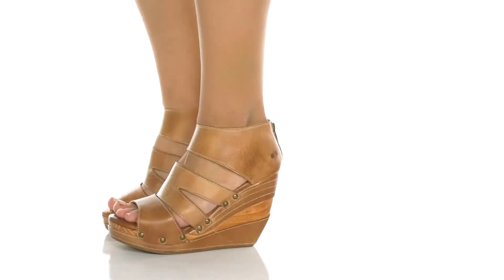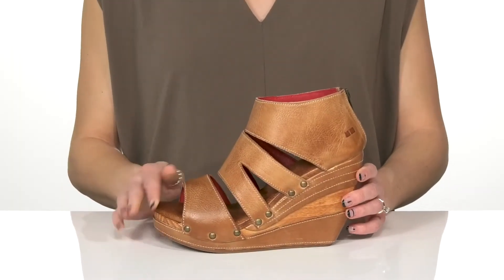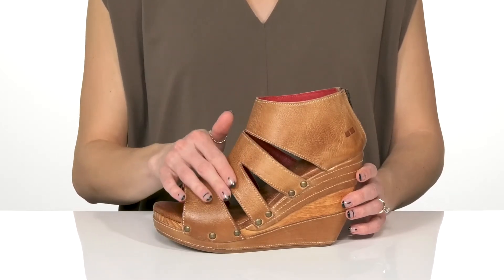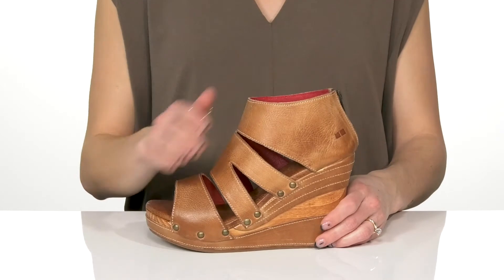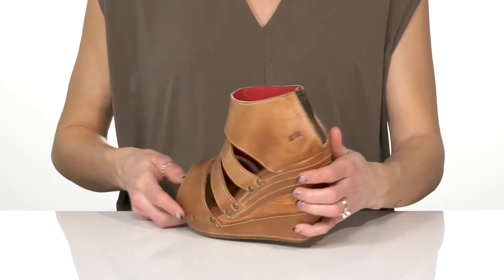Add to your rustic style with these really cute wedges this season. These feature a durable leather upper with cute slits on the straps, and they have an open toe silhouette. You'll get a lot of security around your foot, and there is an easy zipper closure at the back.